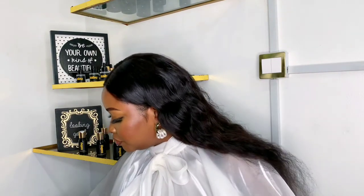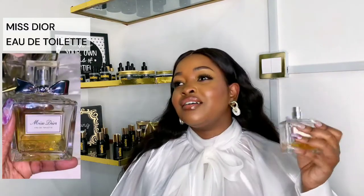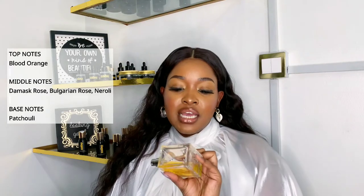Moving on, the next one is this Miss Dior. I'll put a close-up of the bottle. This thing smells so good — it's like a fruity tangerine mandarin kind of scent, with something spicy and musky. It's really really nice. This is also one of the things I get a lot of compliments on.